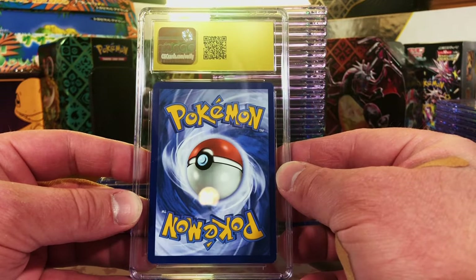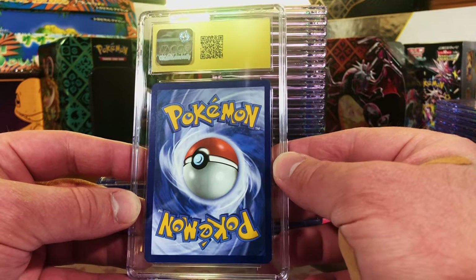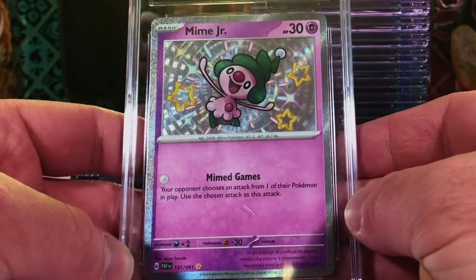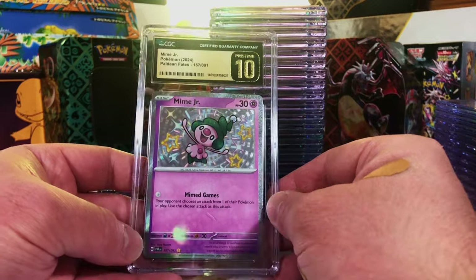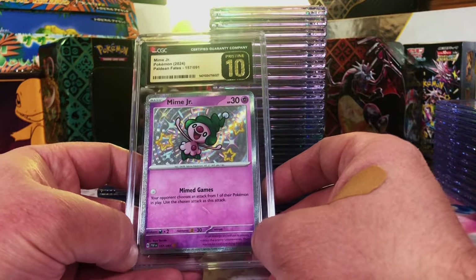Another Pristine — here we go, number three. Let's flip it. Mime Jr. Baby Shiny! That is so cool. A Pristine 10 EX and two Pristine 10 Baby Shinies.